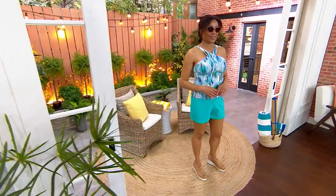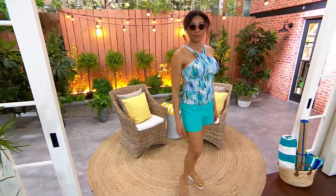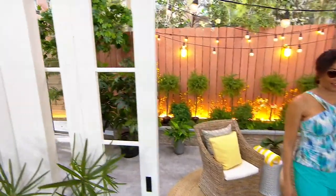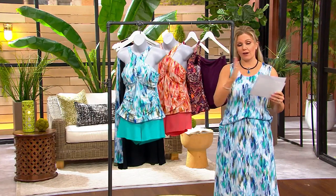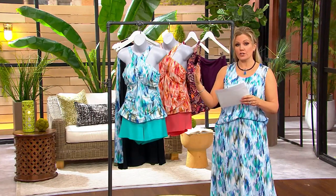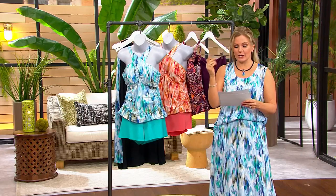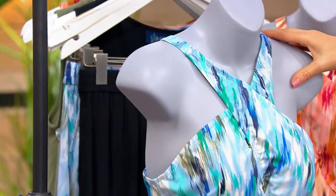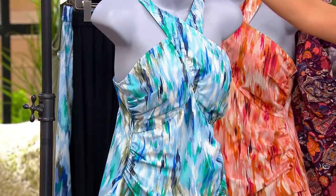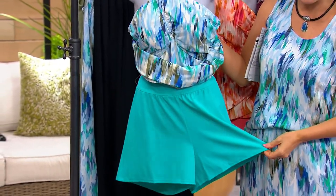We're going to start with the printed tankini with shorts — two separate pieces. It's brand new today, only order of the year. We are saving you $8.50, in sizes two through 32. We've added sizes on the smaller end and on the larger end, because usually most swim brands start with six and maybe go up to 18. We are two through 32. The top length is 17 inches to 23 inches, and they are two separate pieces with cute little shorts.